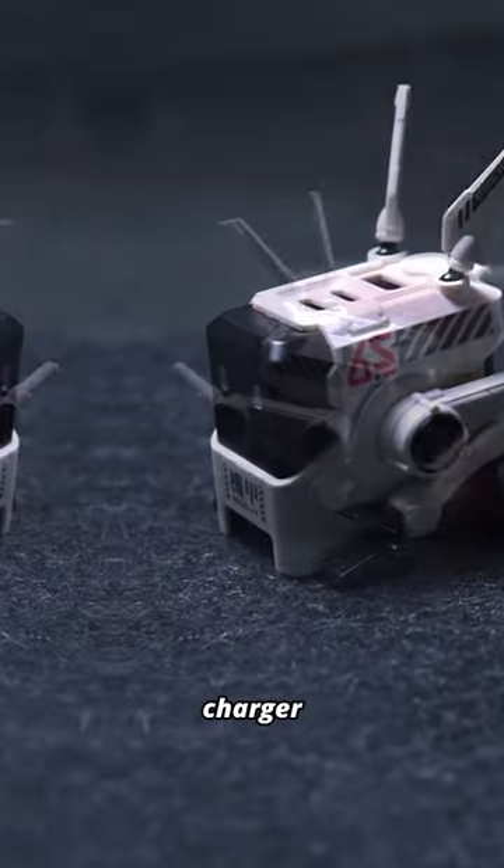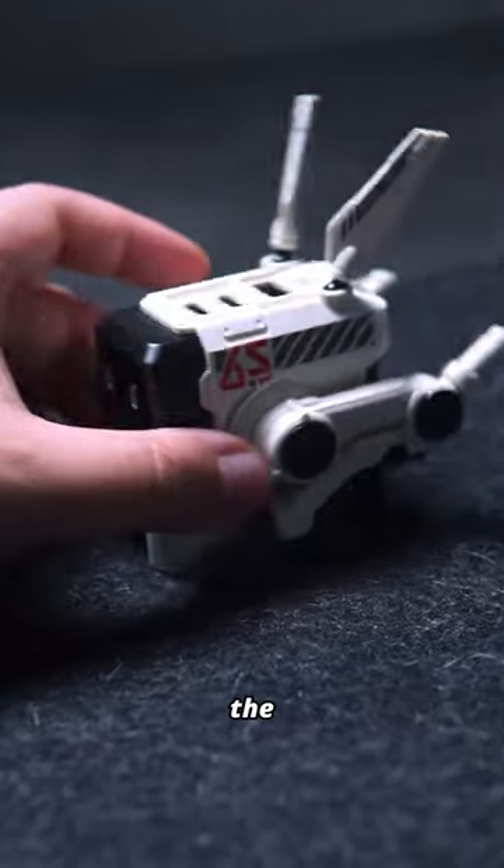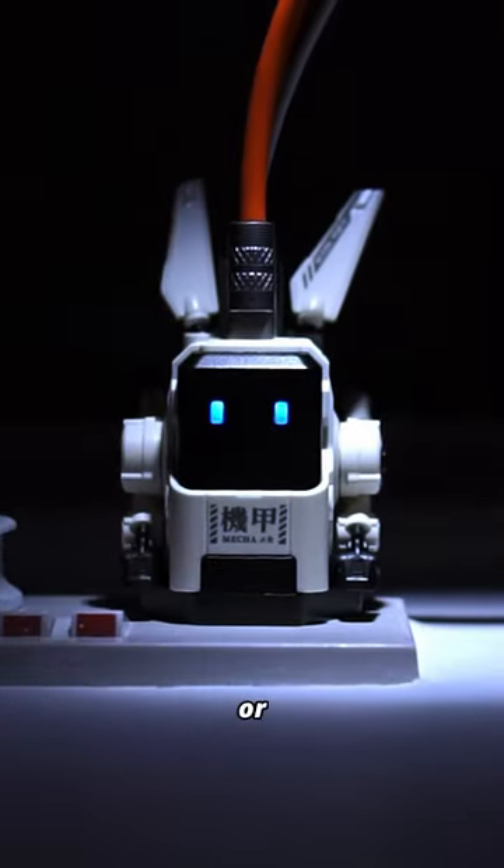This is an awesome looking little charger and I can see myself carrying this around in a backpack for charging on the go. Check it out in the link in the caption or comments down below.